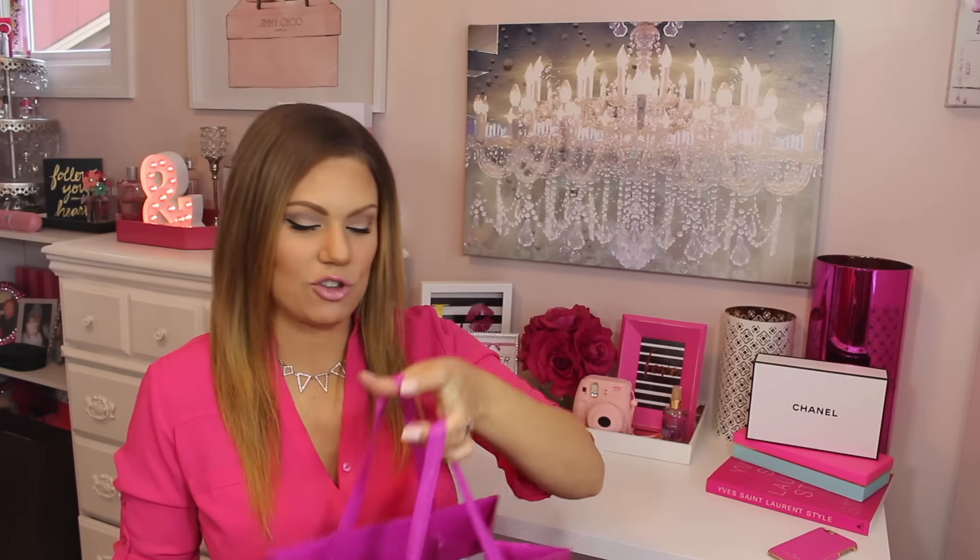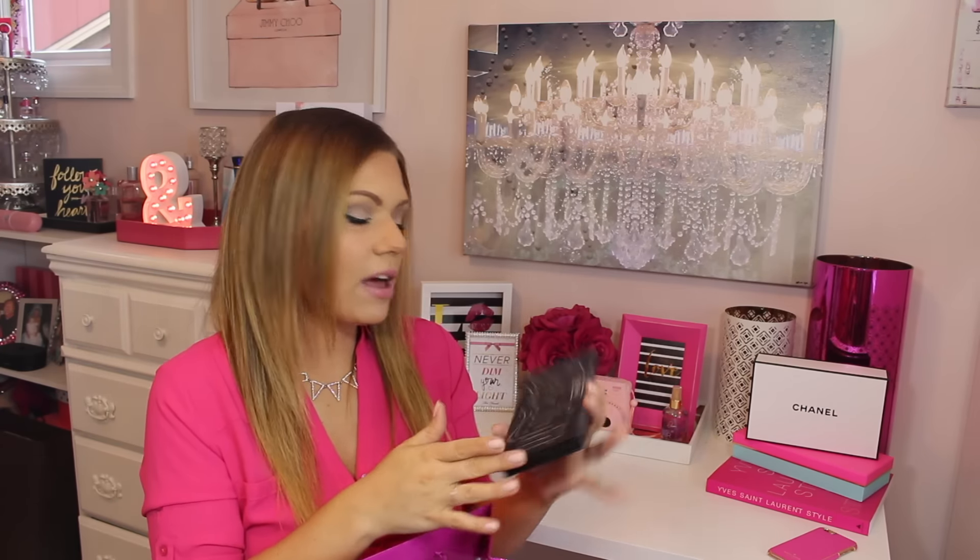Hi there beauties, welcome back to my channel. I have got my current favorites for you guys. I don't really do monthly favorites because I just kind of forget, and I think it's a little bit nicer to do current favorites rather than monthly favorites because things change so often. I have piled everything inside of this cute little bag here and I'm going to show you guys everything that I am currently loving.